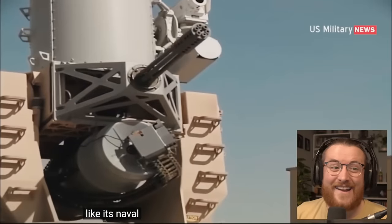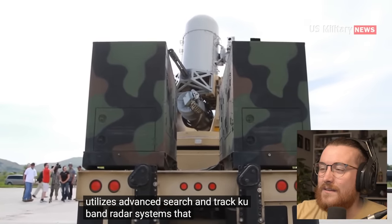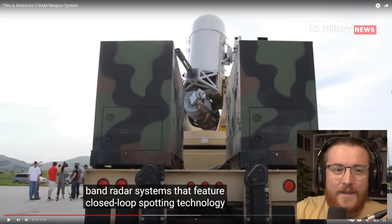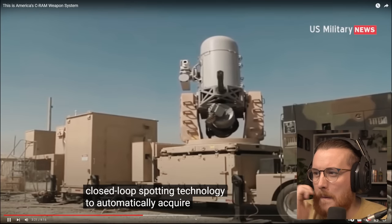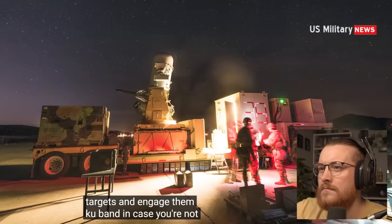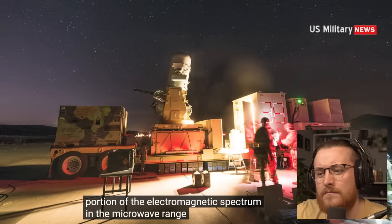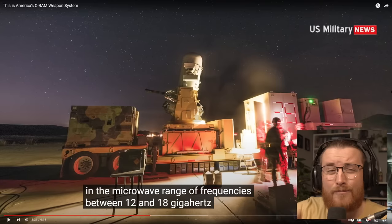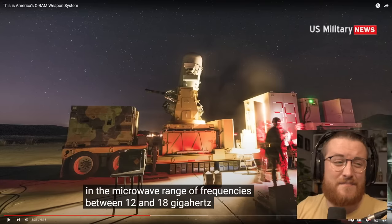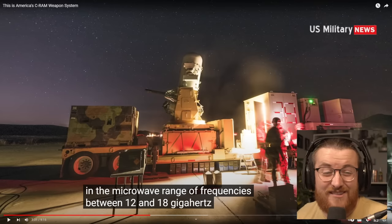The C-RAM utilizes advanced search and track KU band radar systems that feature closed loop spotting technology — is that what that big dome is? It's the radar system — to automatically acquire and track targets and engage them. KU band is a portion of the electromagnetic spectrum in the microwave range of frequencies between 12 and 18 gigahertz. No idea what he just said — he could have been speaking a completely different language and I'd just agree to whatever he said.